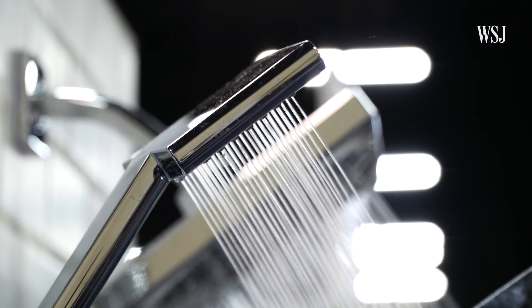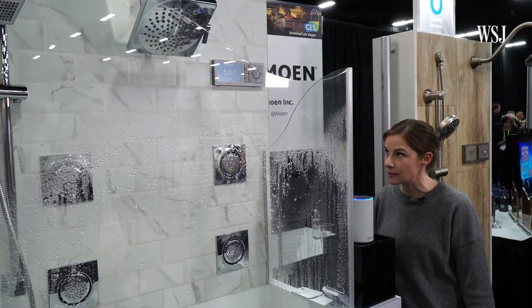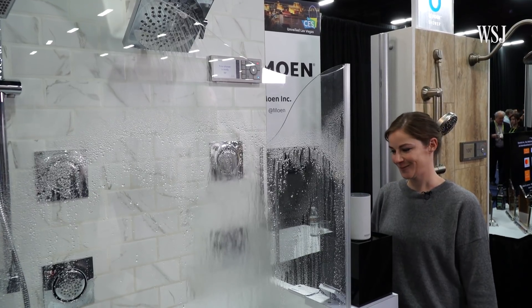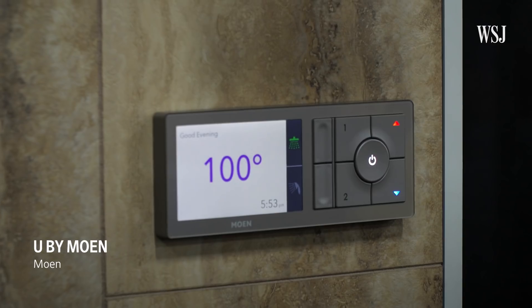How about a high-tech shower? Alexa, tell Moen to turn my shower on to 98 degrees. Adjusting to 98 degrees. Enjoy your shower. Thank you. Moen's voice-activated shower will also work with Apple's Siri and Google Assistant.